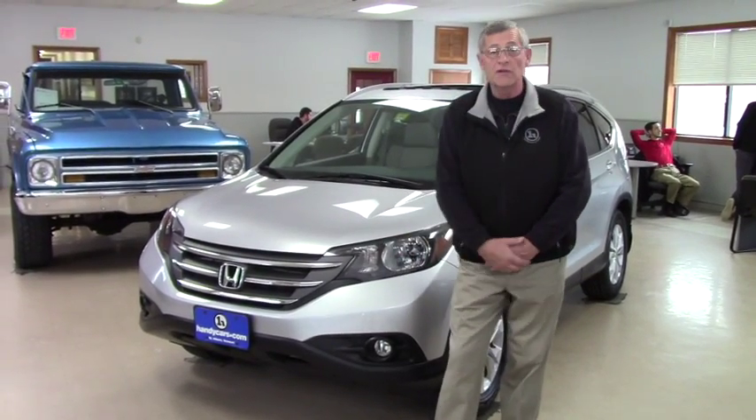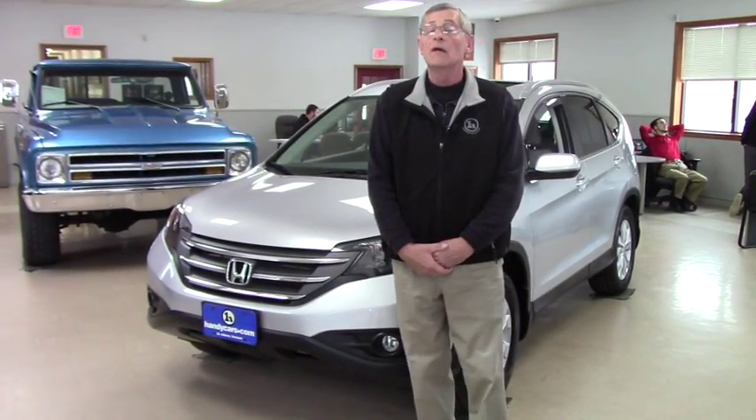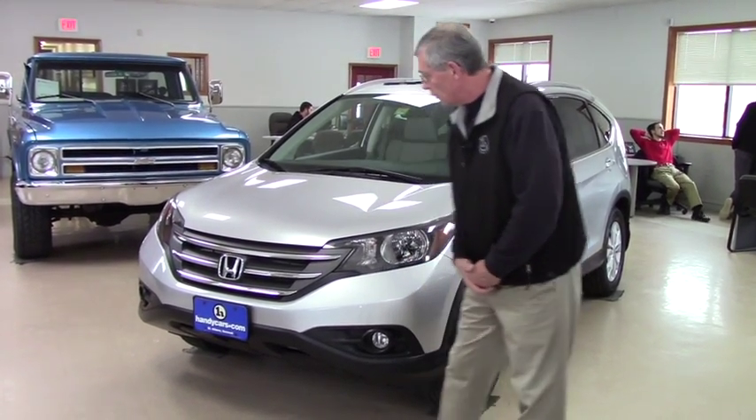I want to introduce you to this 2014 CR-V that we have. 17,000 miles on it — real nice rig. Just to show you a couple of features on it.